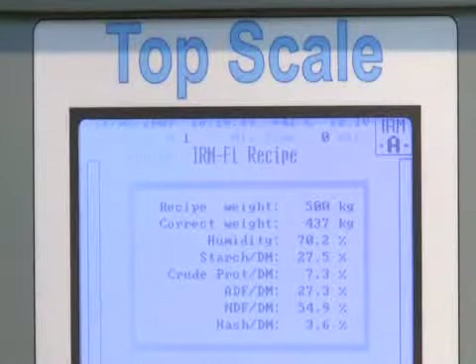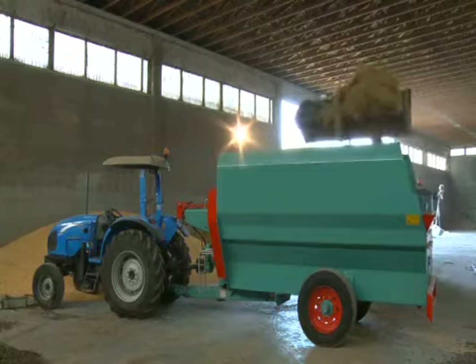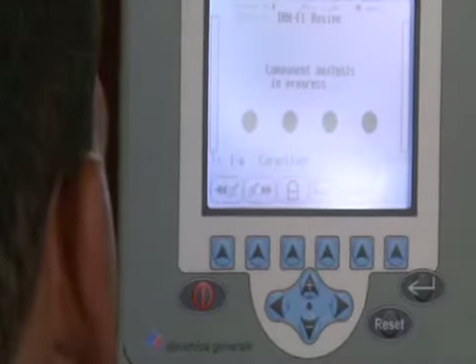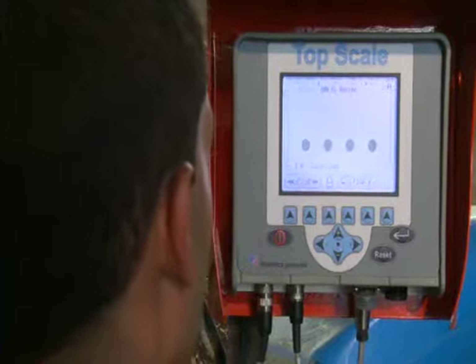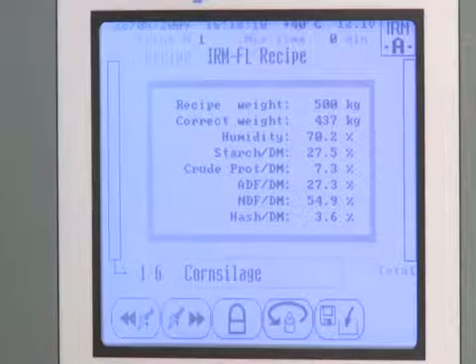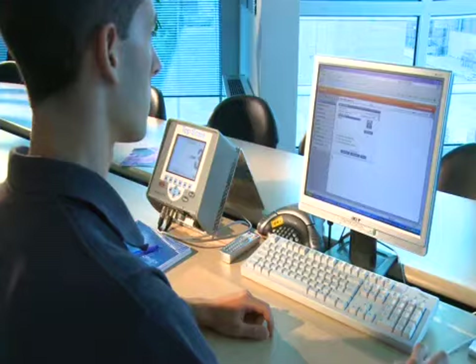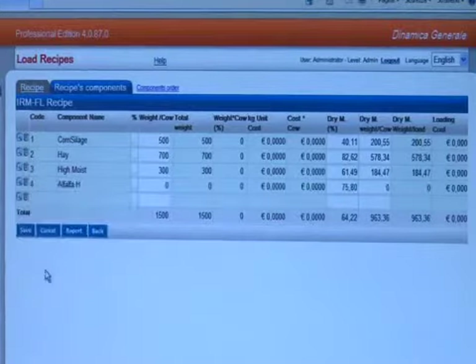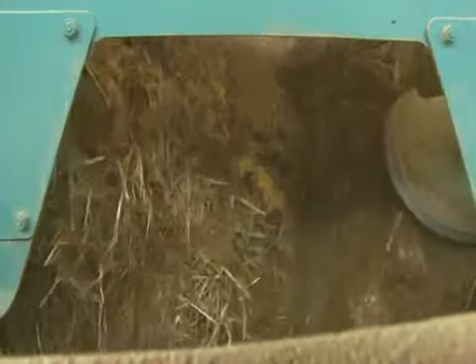This analysis defines humidity, proteins, starch, ash, and fiber of each loaded component. The analysis is simple and rapid — it takes about 30 seconds. The results are visualized on the top scale display, which immediately and completely automatically recalculates the weight that has to be loaded of that component, in order to always maintain the correct nutritional value set on the PC based on the analysis just carried out.